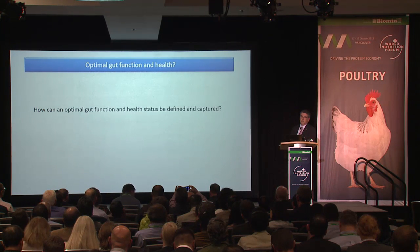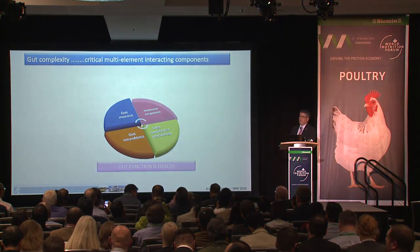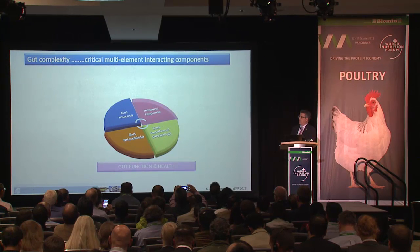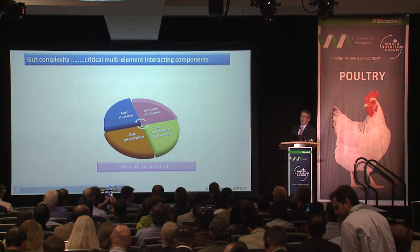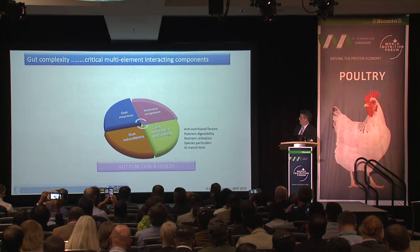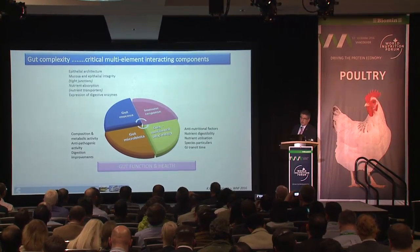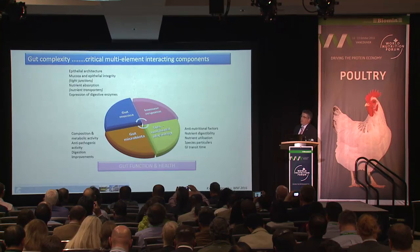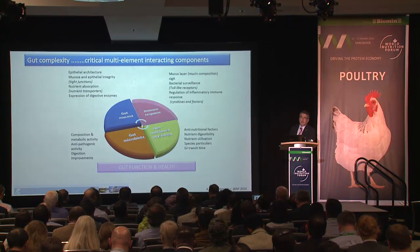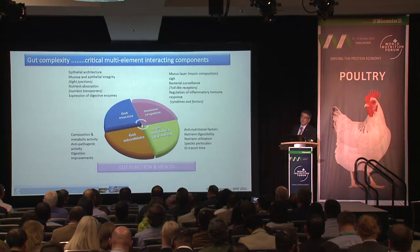Determining reliable biological responses is a very difficult exercise. However, with the progress of scientific knowledge, we have now identified four major components of the gut ecosystem that continuously interact: diet, gut microbiota, gut mucosa status, and immune response or inflammation management. The interaction of these factors determines what gut function and health will be like.